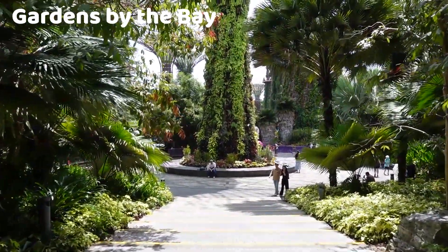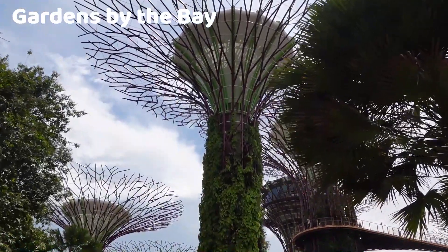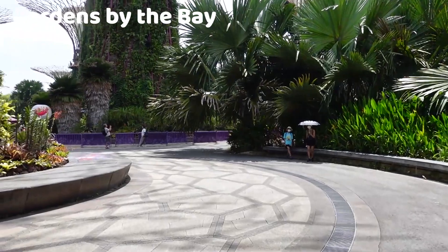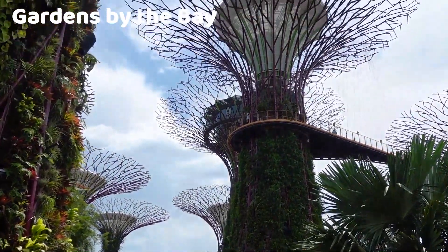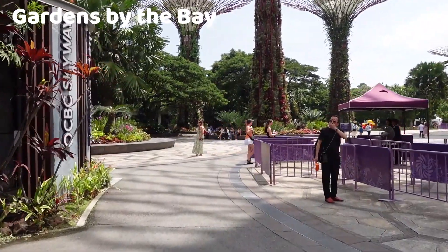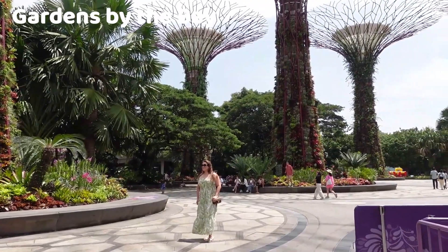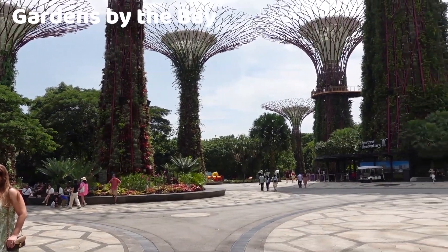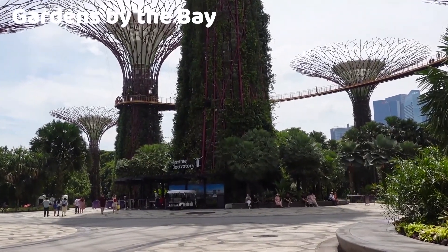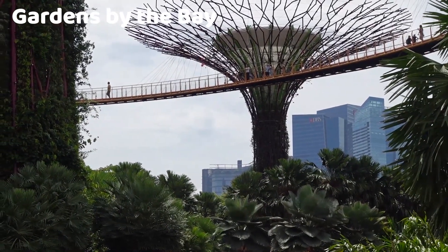One of the most recognizable features of Gardens by the Bay is the Super Tree Grove. These towering artificial trees, ranging in height from 25 to 50 meters, are not only stunning to look at but also serve practical purposes. They are equipped with solar panels to harness solar energy and are part of a sustainable cooling system for the conservatories. You can take a stroll along the suspended walkway, known as the OCBC Skyway, to get panoramic views of the gardens and the city's skyline. Throughout the year, Gardens by the Bay hosts special floral displays and exhibitions showcasing seasonal flowers and themes. It is a remarkable feat of urban planning and sustainable design, offering a tranquil escape from the bustling city.